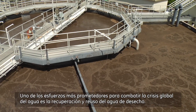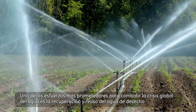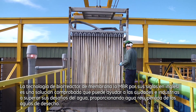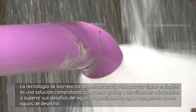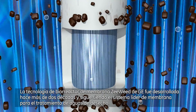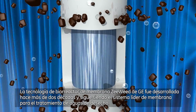One of the most promising efforts to stem the global water crisis is wastewater reclamation and reuse. Membrane Bioreactor, or MBR technology, is a proven solution that can help cities and industries overcome their water challenges by producing reuse water from wastewater. GE's ZeeWeed Membrane Bioreactor technology was developed over two decades ago and continues to be the leading membrane system for wastewater treatment.